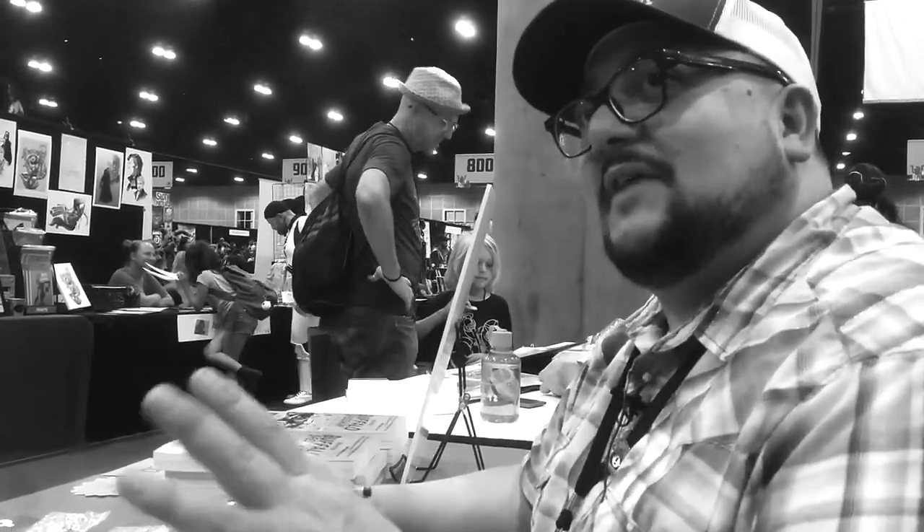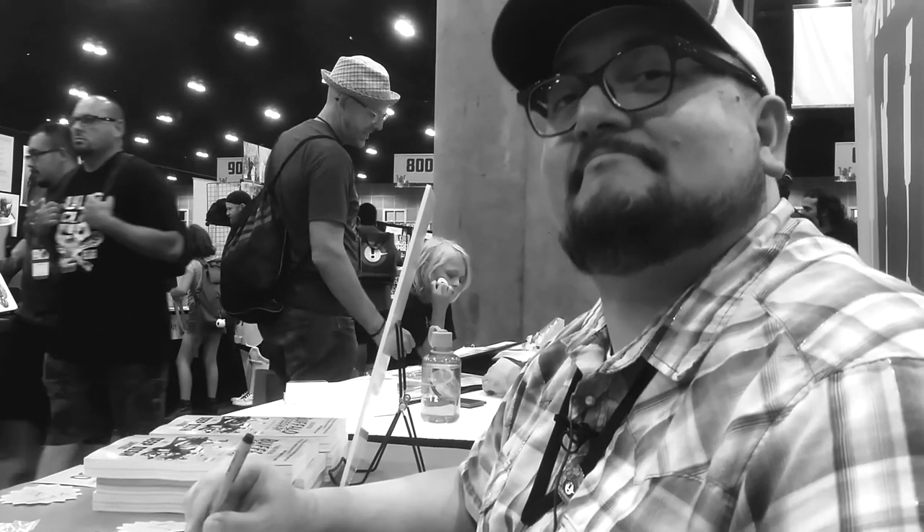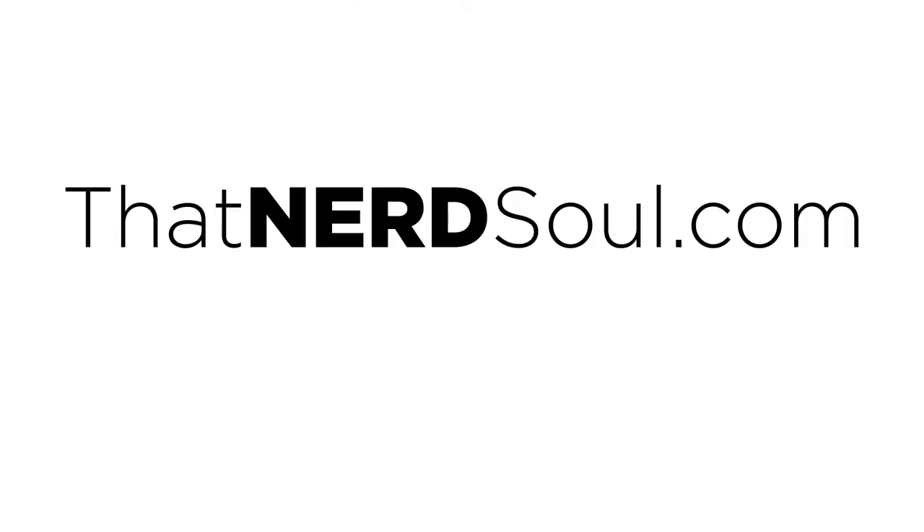That actually gives you a good encapsulation of what it's like to be selling at a table. By the end of a long show like New York Comic Con where it's four days, you start to hate giving that same pitch over and over. Well, thanks for spending some time with us. I hope you guys that draw and are getting into making your own books got something you can find some value in. But of course, from us to you — peace.